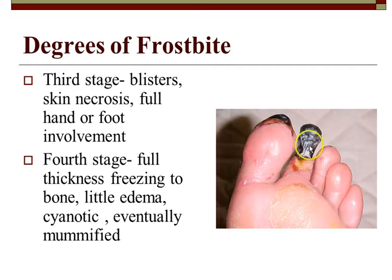This image shows a fourth stage frostbite — and this one is third stage going into fourth. It's necrotic, with sloughing of the skin. They'll more than likely end up losing that toe.